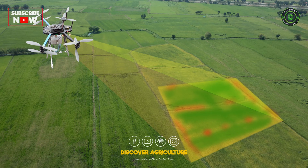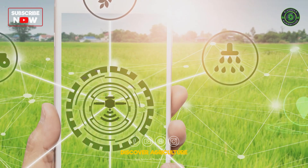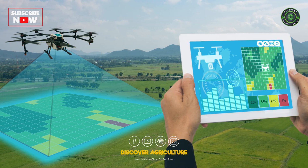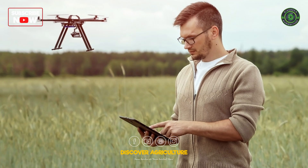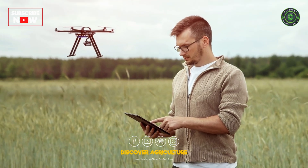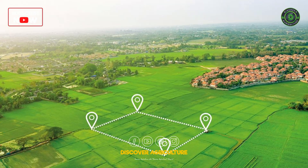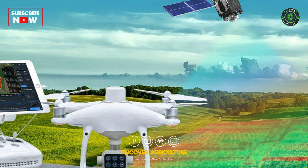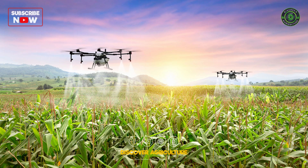Today, we are diving into the fascinating world of real-time kinematics technology and its applications in agriculture. RTK Technology is a global navigation satellite system data correction system that ensures accurate positioning for land surveys, agricultural inspections, and mapping. It uses a combination of satellite positioning and ground-based correction data to provide centimeter-level accuracy for precision farming.